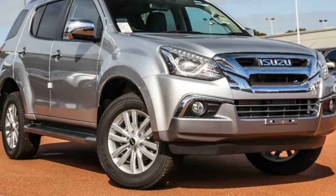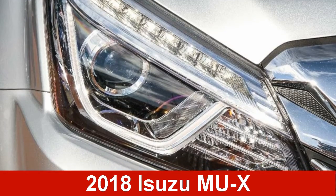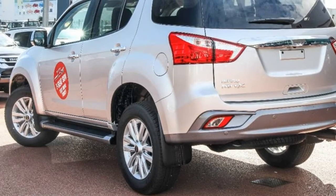We are proud to offer you this great value Isuzu. This has a reliable 3.0-litre engine and a smooth shifting automatic transmission.